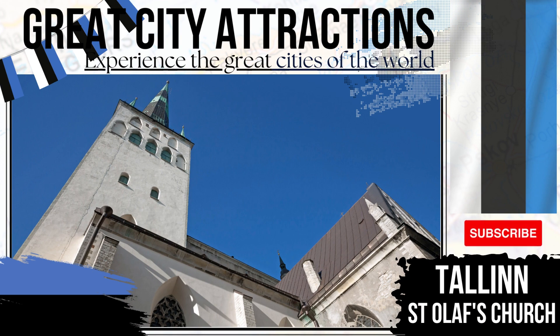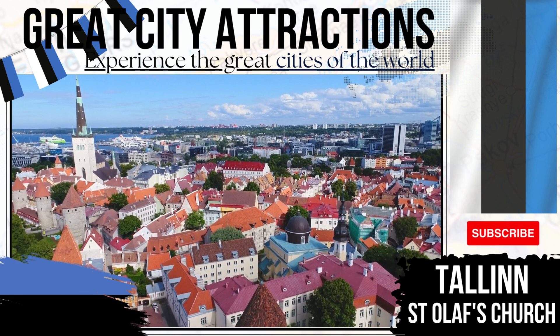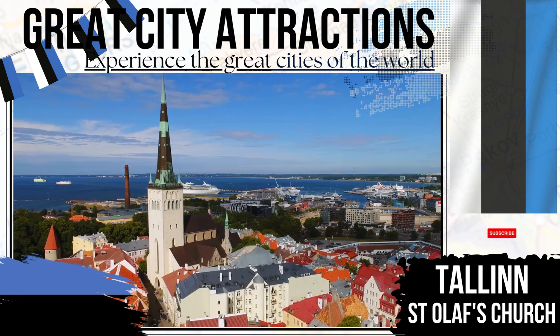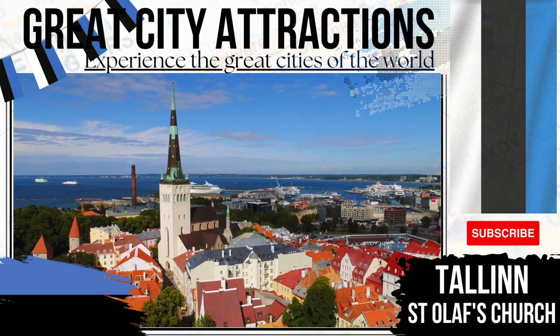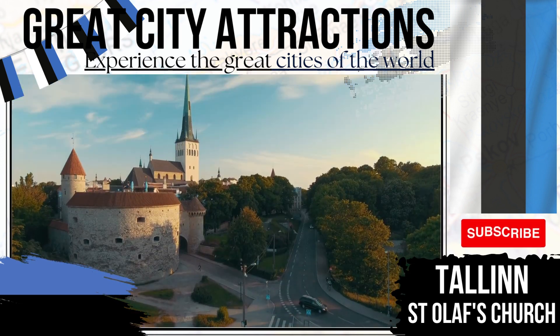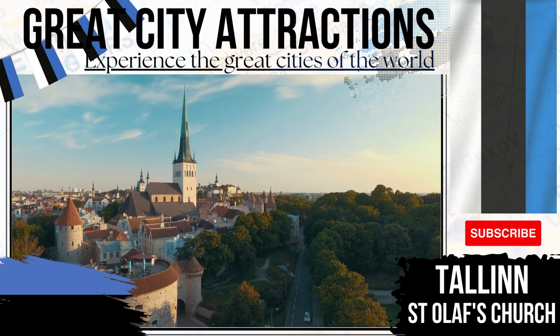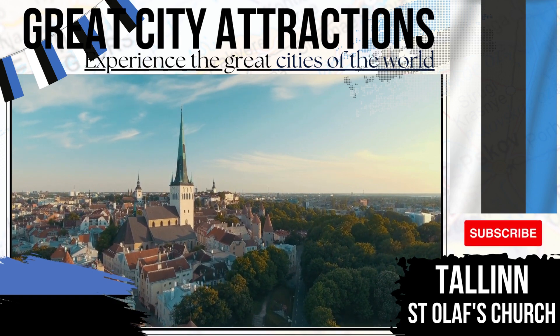St. Olaf's Church. Religious buildings of importance are dotted throughout the city of Tallinn. One of the most notable of these being St. Olaf's Church. Named after a king of Norway, the church is said to have originally been built in the 12th century. The church has been the focus of natural calamities on a number of occasions, with both lightning strikes and fires damaging the church numerous times throughout its history.